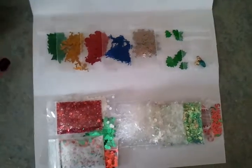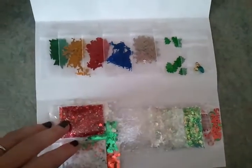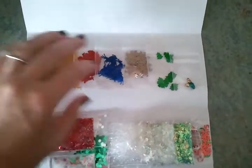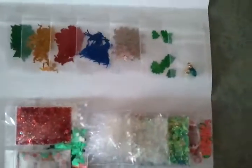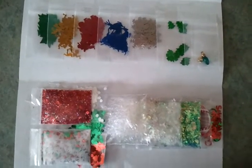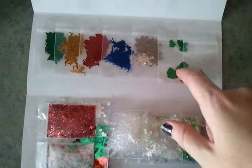Here's a picture of my grab bags. All the proceeds will go to my daughter's trip to Washington. These are $10 each, and you can get more than one manicure out of them.